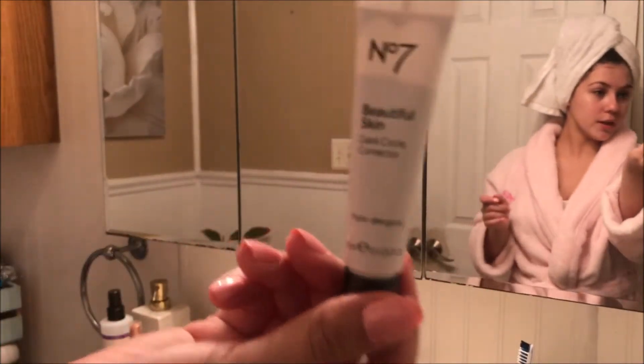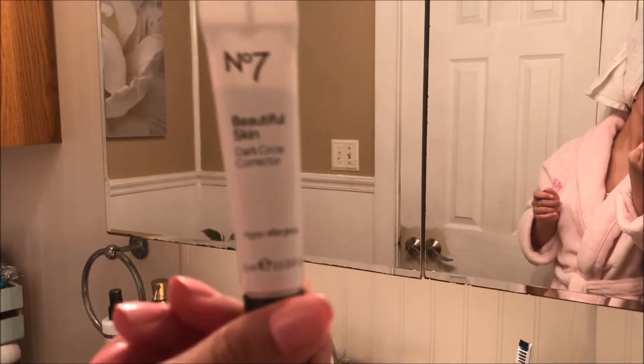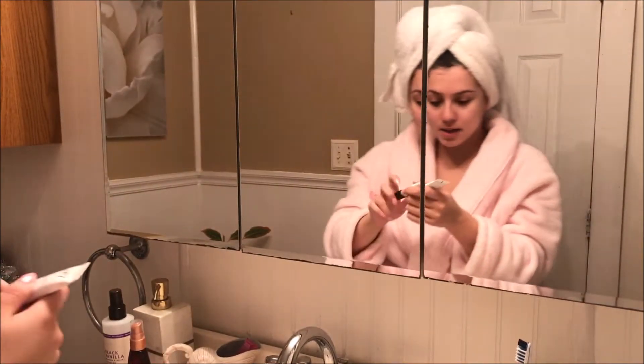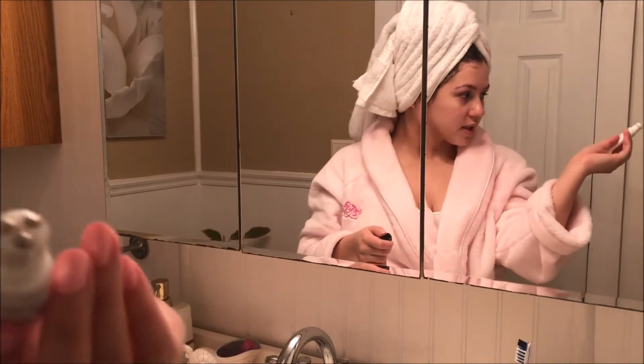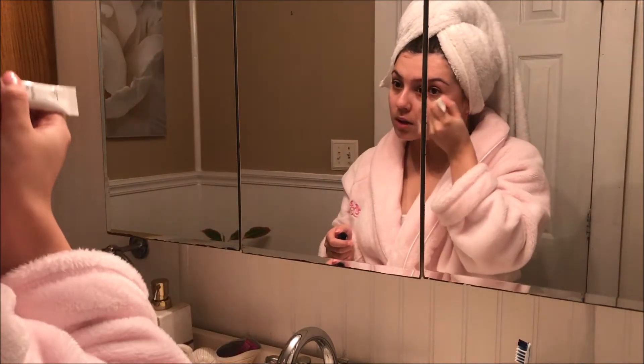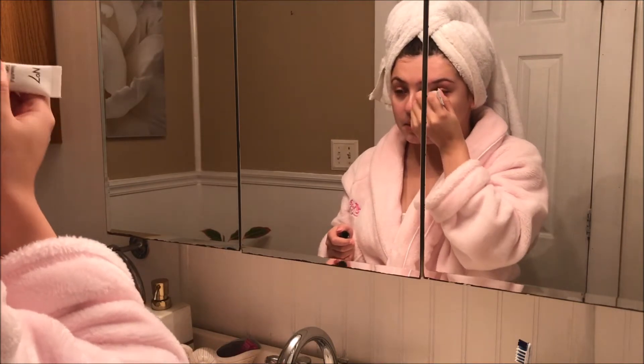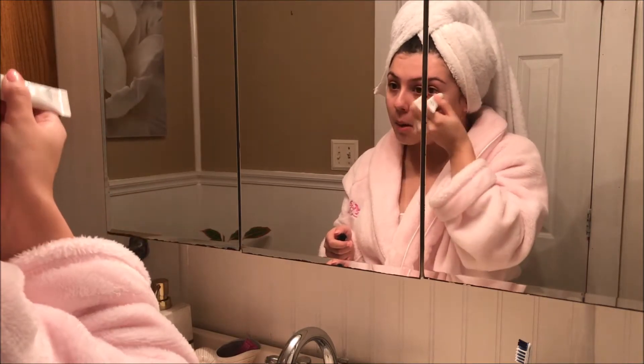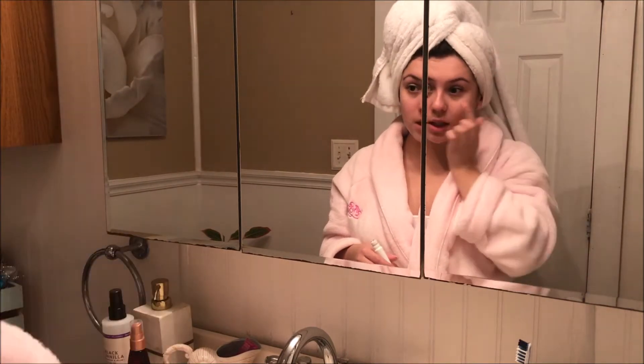The next thing I use is the No. 7 Beautiful Skin Dark Circle Corrector for under my eyes. I squeeze it out — it looks like this — and I just roll it under my eyes. It has been working recently, so I definitely see some difference. It's been brightening things up. I've always struggled with dark circles since I was a kid, so it's been a big lifesaver.